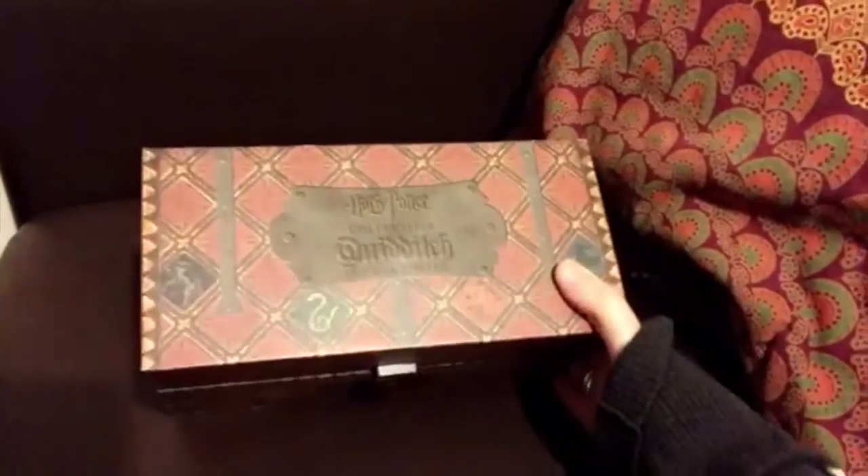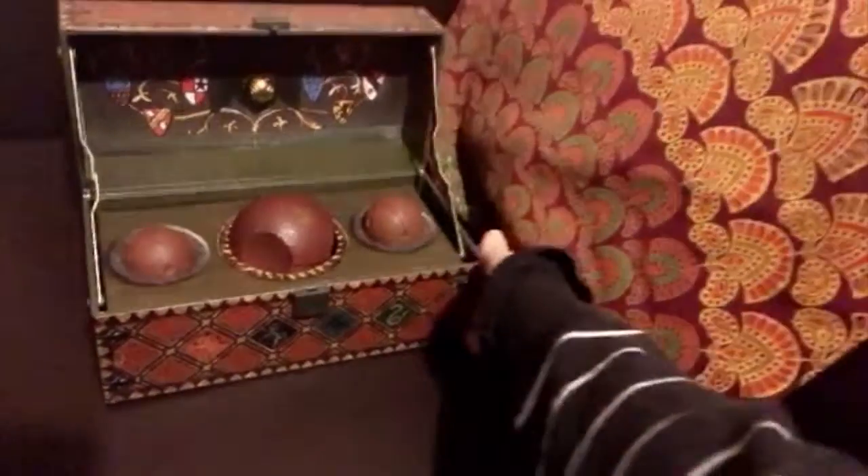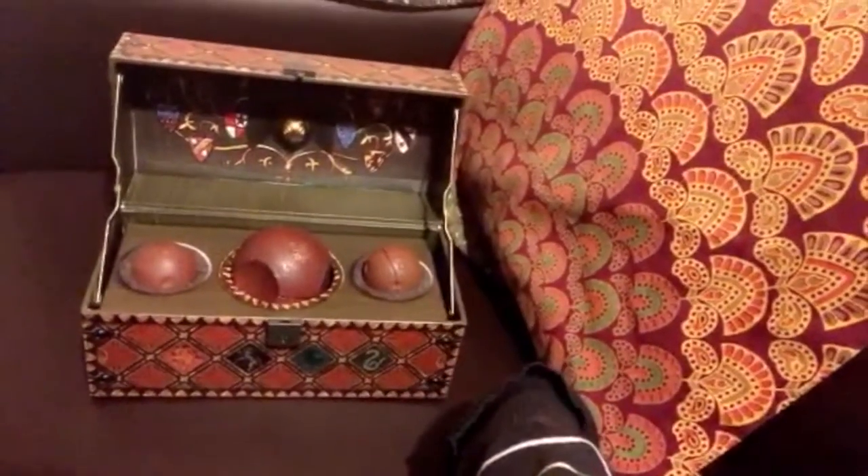This is designed to look just like the Quidditch set in the film, and inside the box you have all the Quidditch balls! It looks really cool on the inside like that.